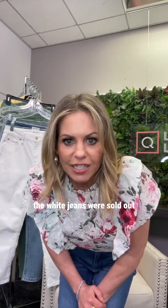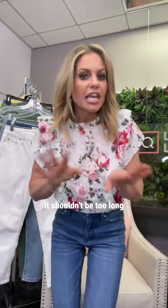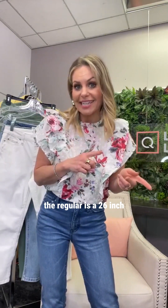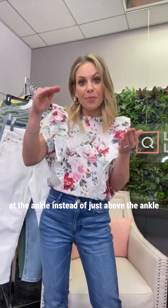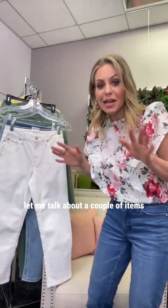For someone who's 5'2" and got a regular in the white jeans since petite sold out — it shouldn't be too long. The difference is a 24-inch petite inseam versus a 26-inch regular. Even though it's cropped, you'll probably just hit right at the ankle instead of just above the ankle, so you should be fine with the regular.